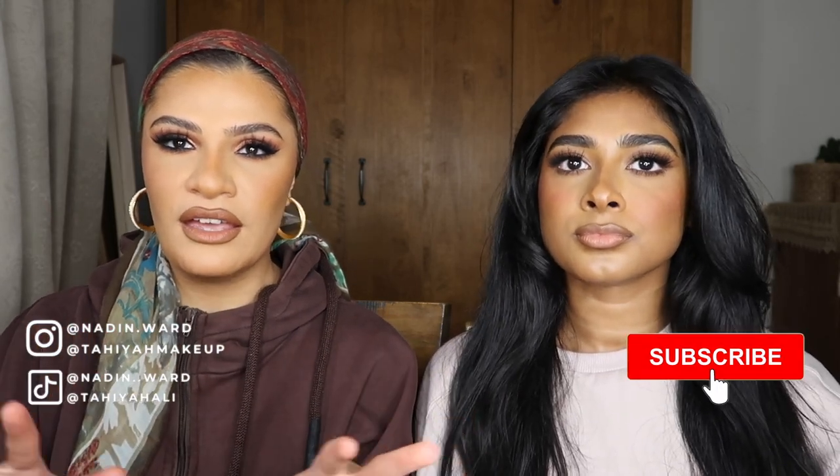Hey guys, welcome back to our channel if you're a subscriber, and welcome if you're new. I'm Nadine, I'm Tahiya. Today we're going to do a really highly requested Dubai haul — requested on TikTok and Instagram. We're going to cover perfumes — I have two and Nadine has ten — and also abayas. We'll include prices, so if you're going on holiday to Dubai this will be a full rundown.